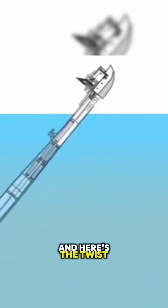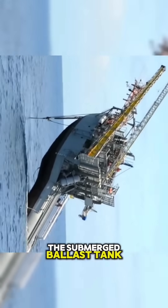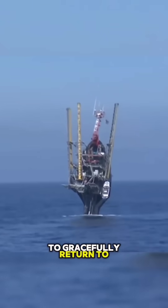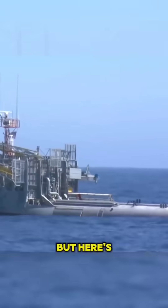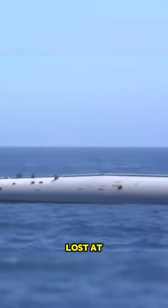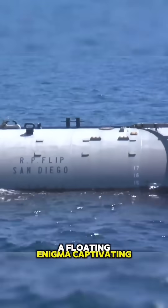And here's the twist. When its mission concludes, compressed air is pumped into the submerged ballast tank, causing this aquatic acrobat to gracefully return to a horizontal position, ready to be towed to its next destination. FLIP often fools onlookers who mistake it for a capsized cargo ship lost at sea. It's not just a vessel — it's a nautical illusion, a floating enigma captivating the seascape.